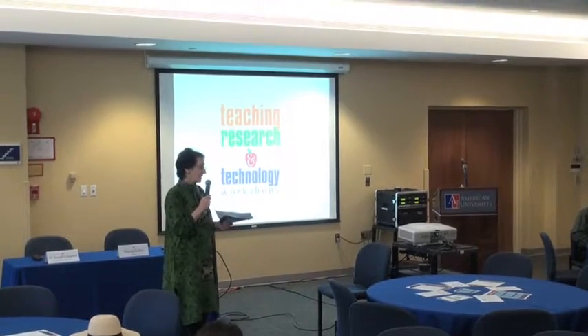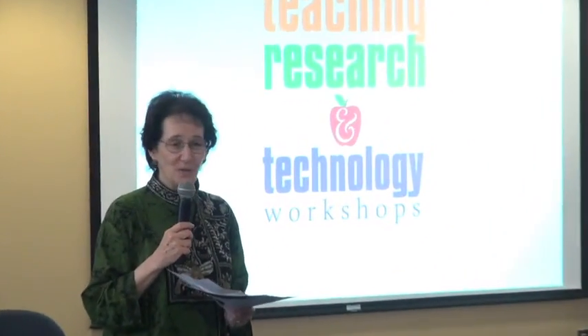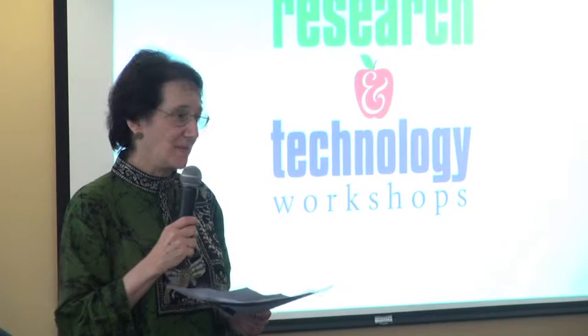We hope you're enjoying not just lunch, but one another's company, and we hope that you've been able to go to as many sessions as fit into what we know are your incredibly busy schedules these last days before classes begin.